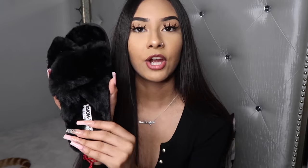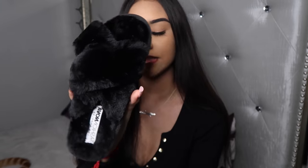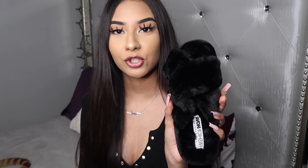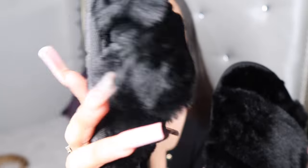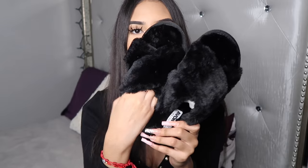The last thing I'm going to show you guys — these little fuzzy slippers. They're so cute, they're crisscross style and they're black. I got them in a size seven — I'm a six and a half but I wanted to size up. They are so soft and comfy.